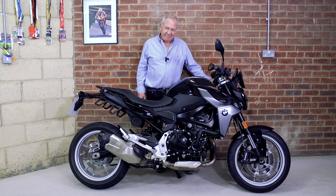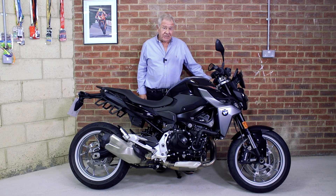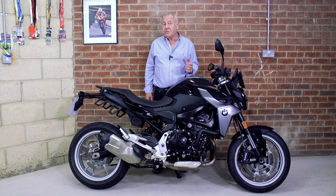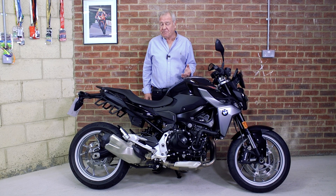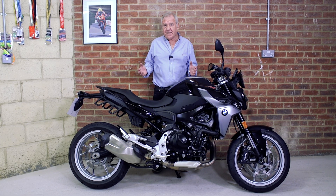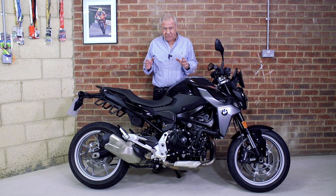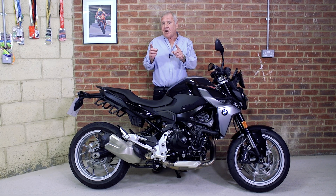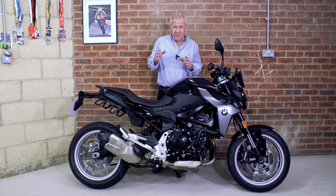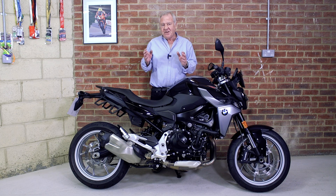Welcome to the MAM Journals. I think we're in an interesting time for bike development and launches. On one hand you've got manufacturers launching 200 brake horsepower-plus super bikes, and on the other hand you've got a lot of activity in what is known as the middleweight sector. What I want to do today is talk about a specific part of that sector — the bikes between 700 and 900cc.